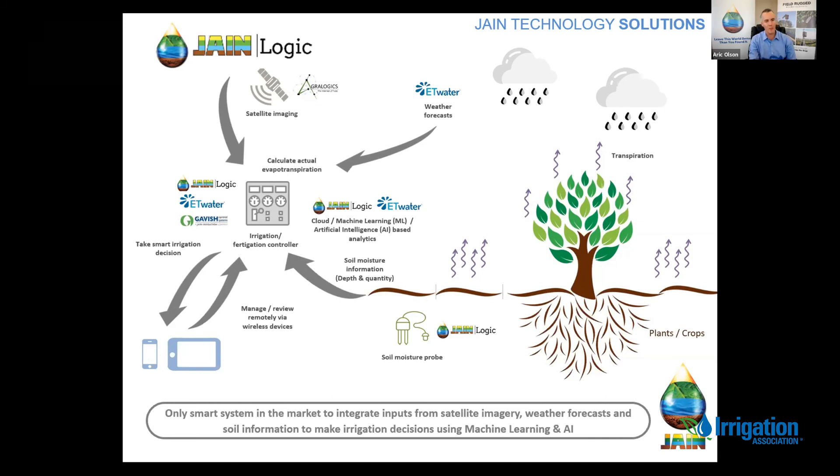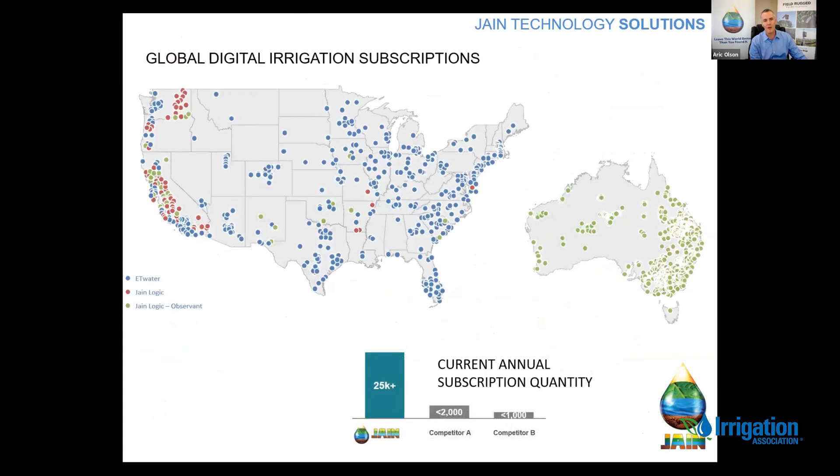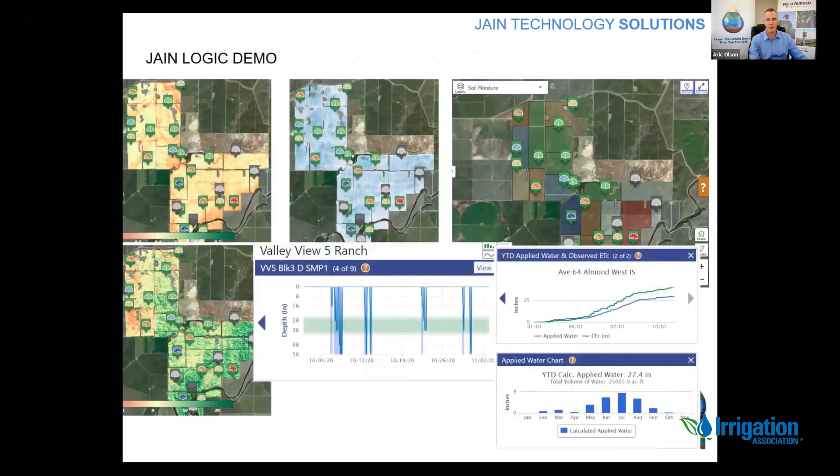We have more than 25,000 customers in the USA and Australia that are using a variety of these monitoring and control technologies from our ET Water Smart Irrigation Platform or JaneLogic. JaneLogic Observant covers many of our control applications, and you can see the sites and how we're located throughout the United States and Australia — a pretty big footprint in terms of monitoring and control.